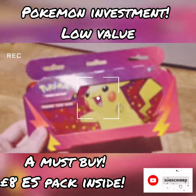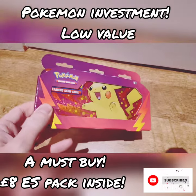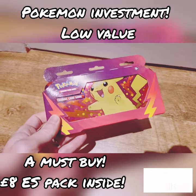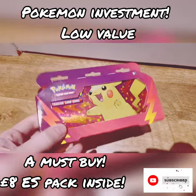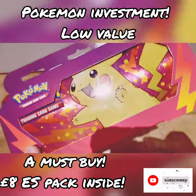Here we have a Pokemon tin pencil tin that was released a while ago. I got this for eight pounds — normally these retail at $10.99 — but inside these they have Evolving Skies and Astral Radiance booster packs.